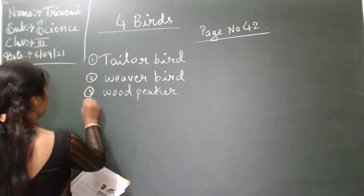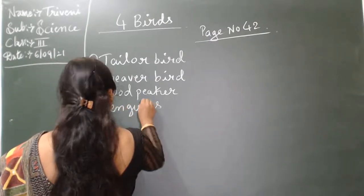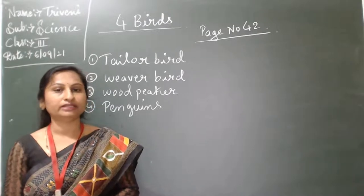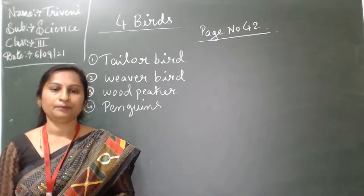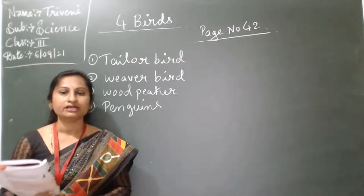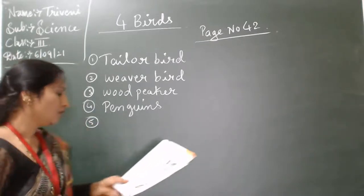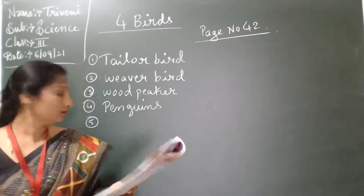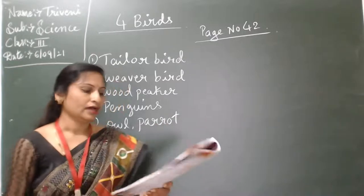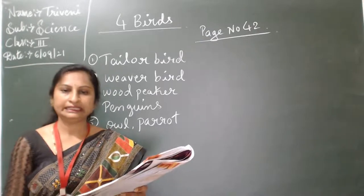Fourth one: penguin. Penguins make their nest on the ground. They live in cold places where it is difficult to find grass. Fifth one: owls and hornbills build their nests mostly in the hollow places of walls or trees.